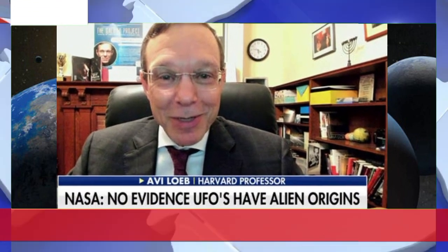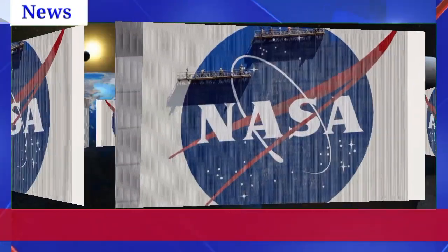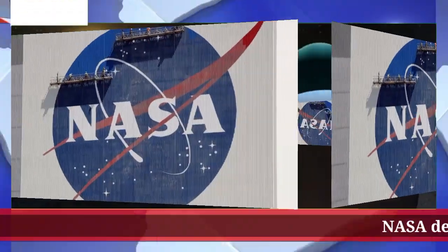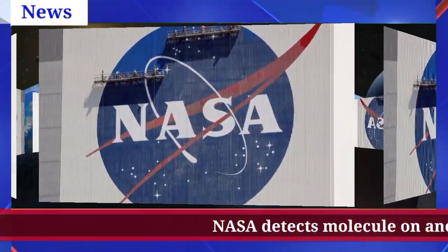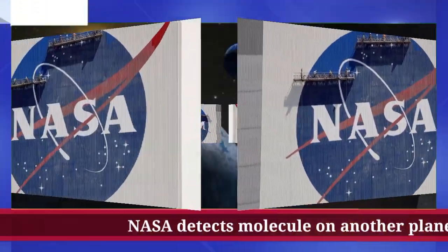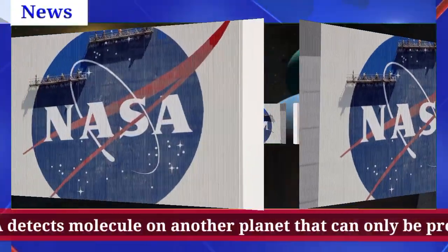The James Webb Space Telescope evaluates distant planets by analyzing light that passes through their atmosphere, which contains chemical signatures of molecules. The details can be deciphered by splitting the light into its constituent frequencies, rather like a prism creating a rainbow spectrum. If parts of the resulting spectrum are missing, it has been absorbed by chemicals in the planet's atmosphere, enabling researchers to discover its composition, the BBC reported.